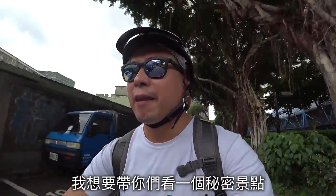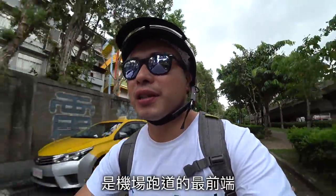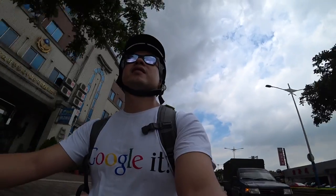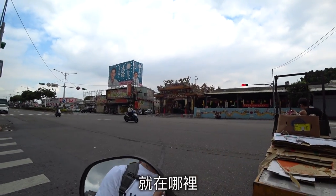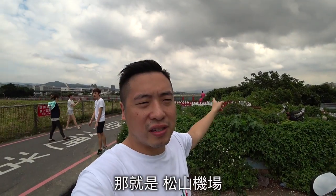I want to show you there is a secret place — the beginning of the runway of the airport, so you can see the airplane landing. This is the Manti. Here it is, here we are. Look.